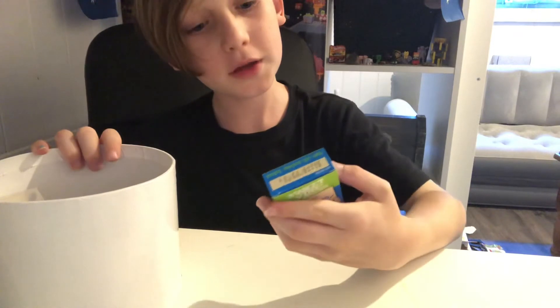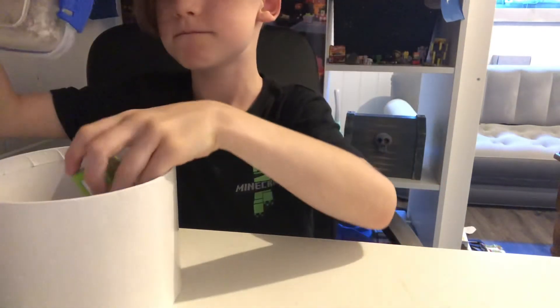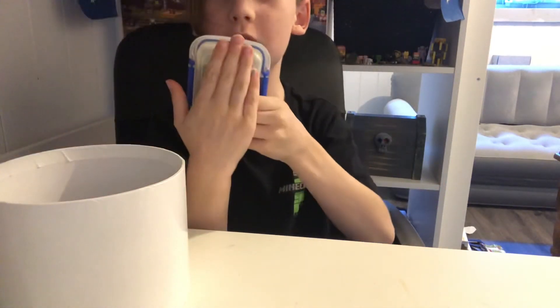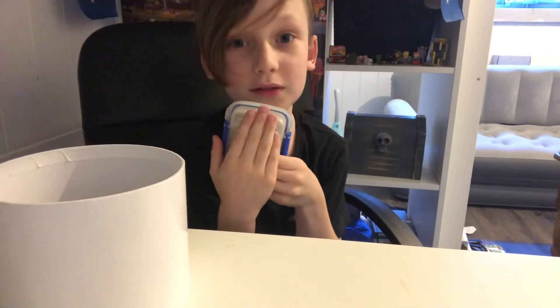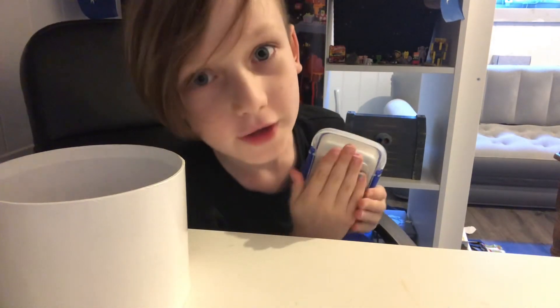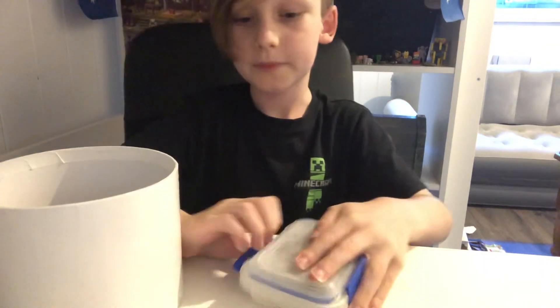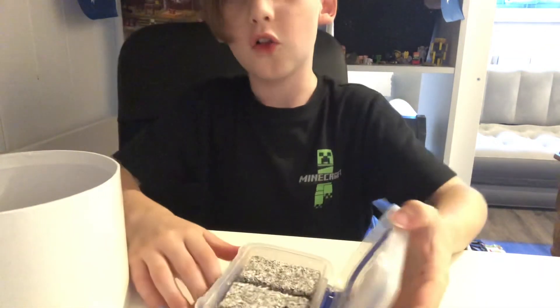We have yogurt coated Australian sultanas. And then — if you're Aussie you will know what this is — it's a sponge cake covered in chocolate with coconut. Okay, that's probably too obvious. It's a lamington.